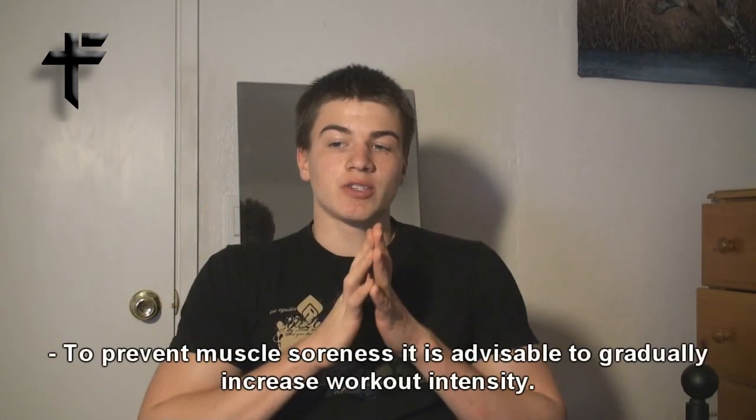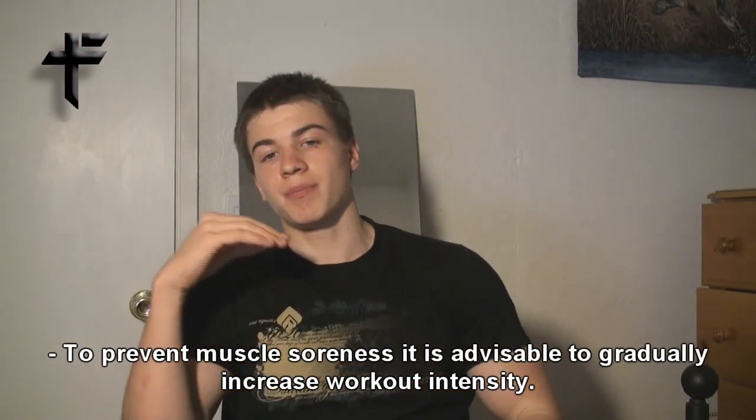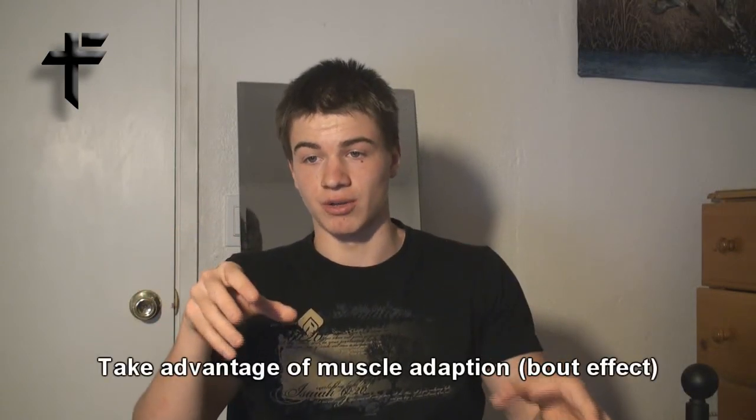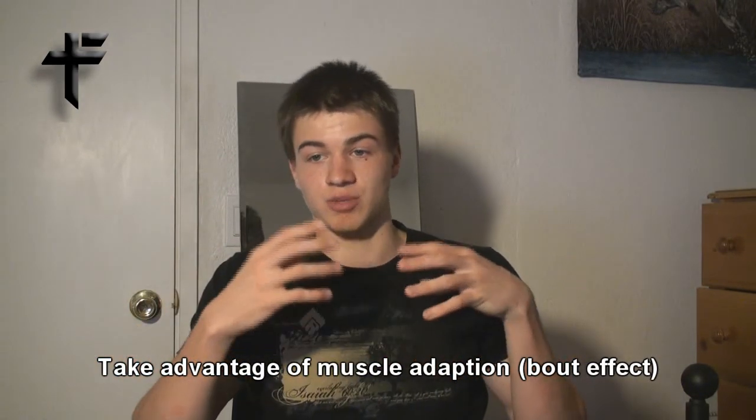Now, what can we do to prevent muscle soreness? It is advisable to gradually increase workout intensity. So if you're beginning to work out, make your workouts harder little by little every time. Don't put all your strength into one workout when you're a beginner because you're going to be sore for a very long time. To prevent muscle soreness, just take it slowly — don't go all out your first time working out. You have to take advantage of muscle adaptation, because your muscles adapt to the workout and it gets much better.